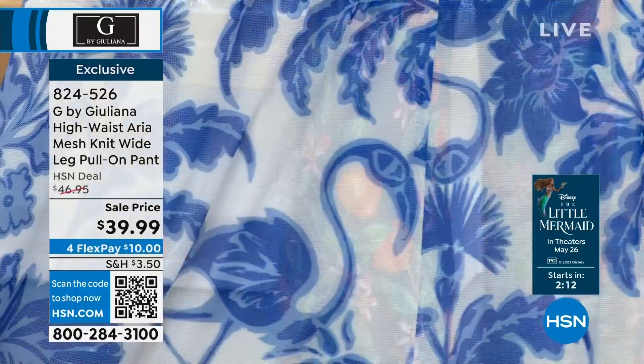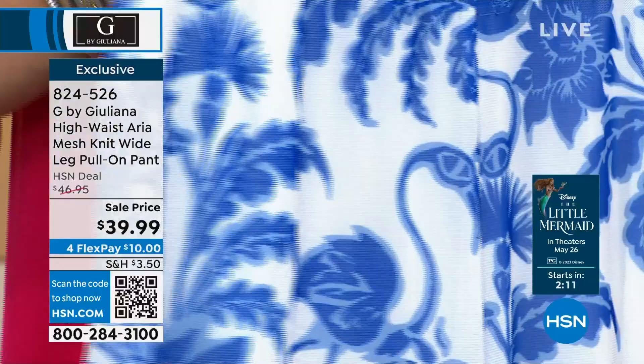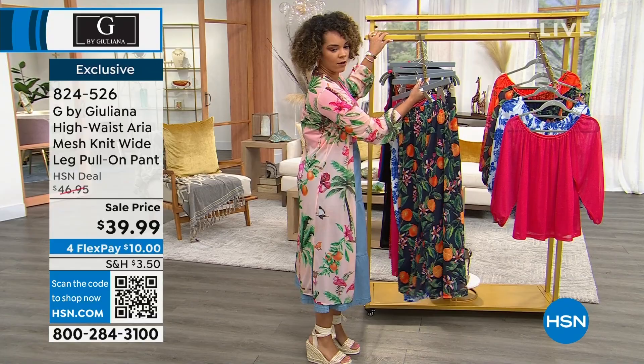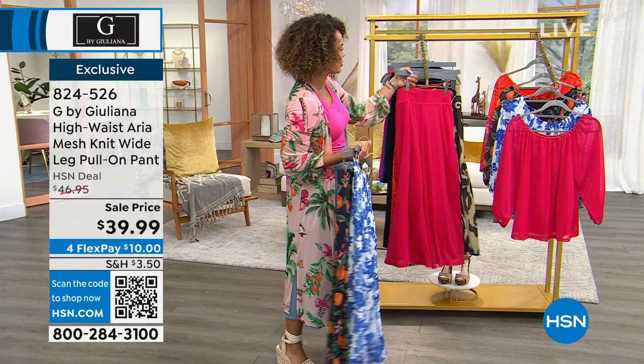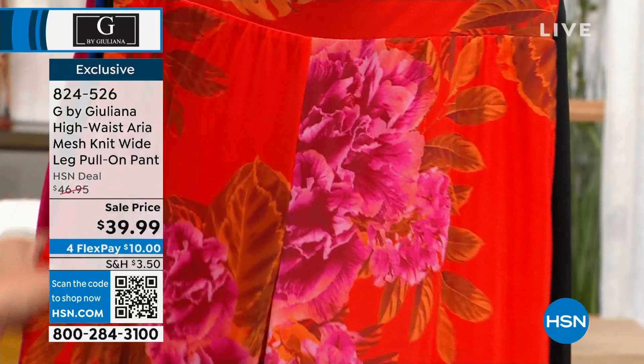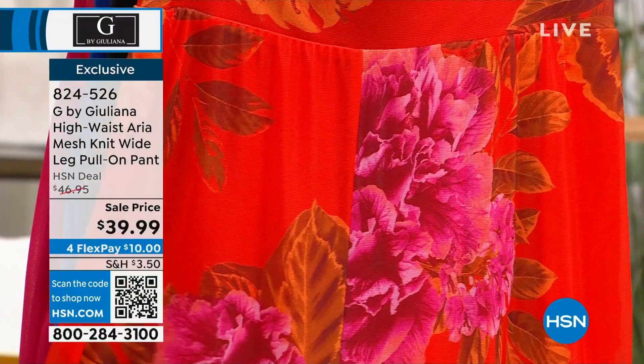The blue flamingo on the top was very limited — I don't want you to miss a chance on getting that print in the top and then matching it with the pants. We do have a good amount in the pants in the blue flamingo. There's your bright rose — you can always mix and match. You can do print on print, or mix the solid top with the print pants like I did in the photo on my Facebook. It's fun that you can get different looks with this. The pants come in navy orange, papyrus, and sunset.